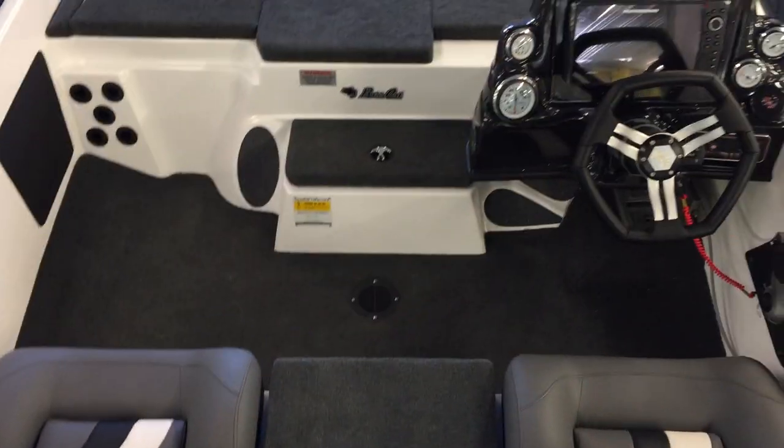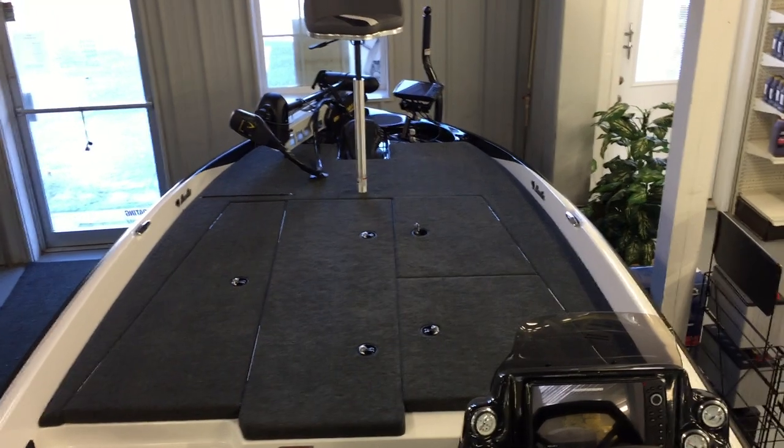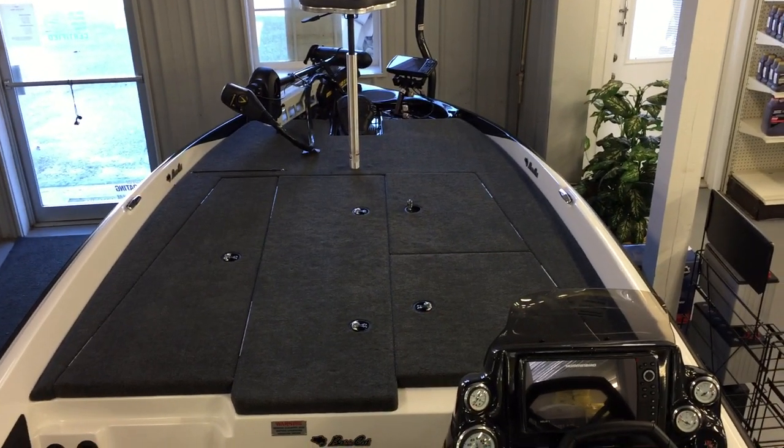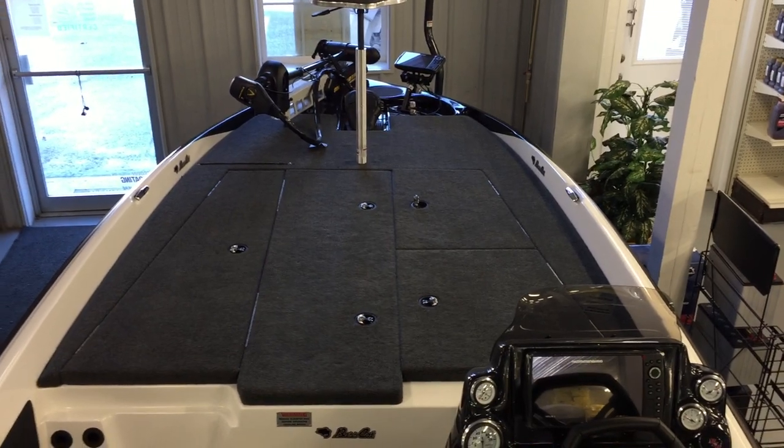That's just a quick overview of the brand-new 2018 BassCat Pantera Classic. Please give us a call here at Taylor South Shore Marine in Wilmington, Ohio if you have any questions about this boat or any BassCats at all — we'd be happy to help you, and we'll see you out on the water.